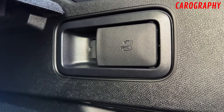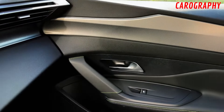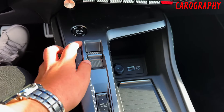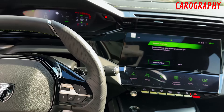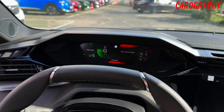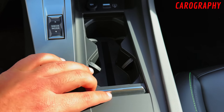Ergonomic excellence. One of the standout features of the Peugeot 408's interior is its ergonomic excellence. The layout of the dashboard, controls, and seating has been meticulously designed to provide the driver and passengers with the utmost comfort and convenience. The intuitive placement of buttons and knobs ensures that everything you need is within easy reach, enhancing the overall driving experience.